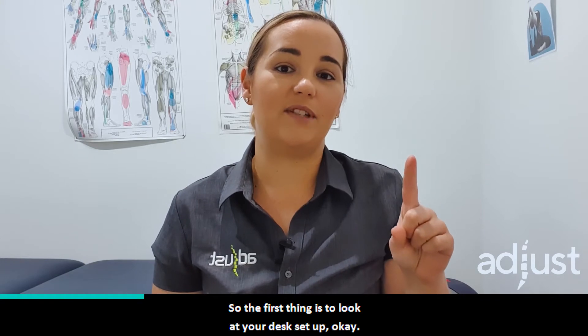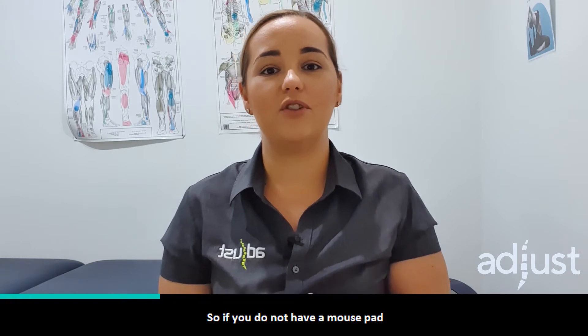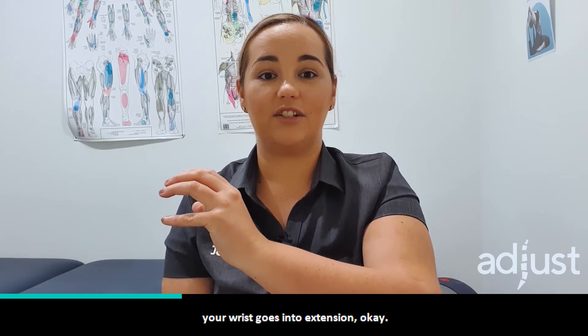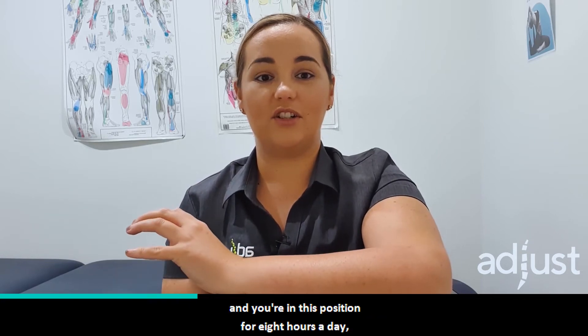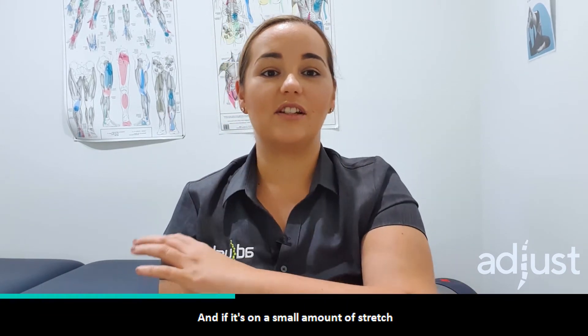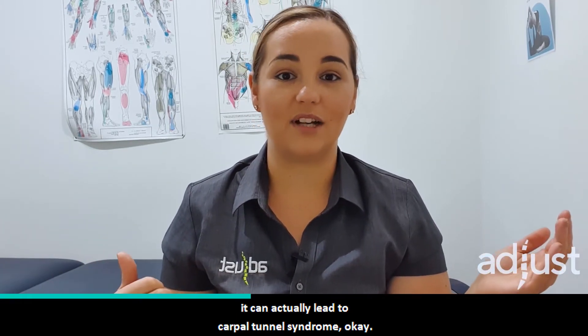So the first thing is to look at your desk setup. Mouse pad is really, really important. If you do not have a mouse pad, what happens is when you're holding onto your mouse, your wrist goes into extension. So if your forearm's on the table but you're holding onto your mouse and you're in this position for eight hours a day doing your computer work, that can be a real problem because there's a little nerve that runs through here called your median nerve. And if it's on a small amount of stretch for hours and hours on end, it can actually lead to carpal tunnel syndrome.